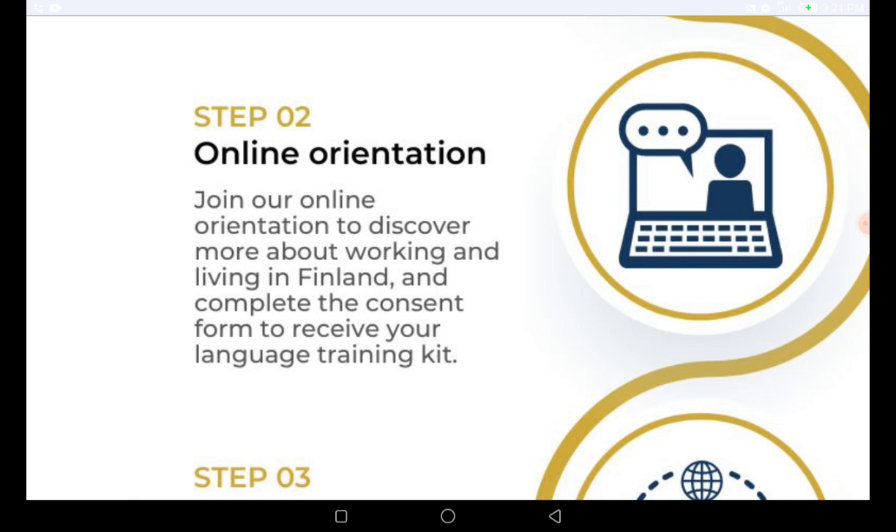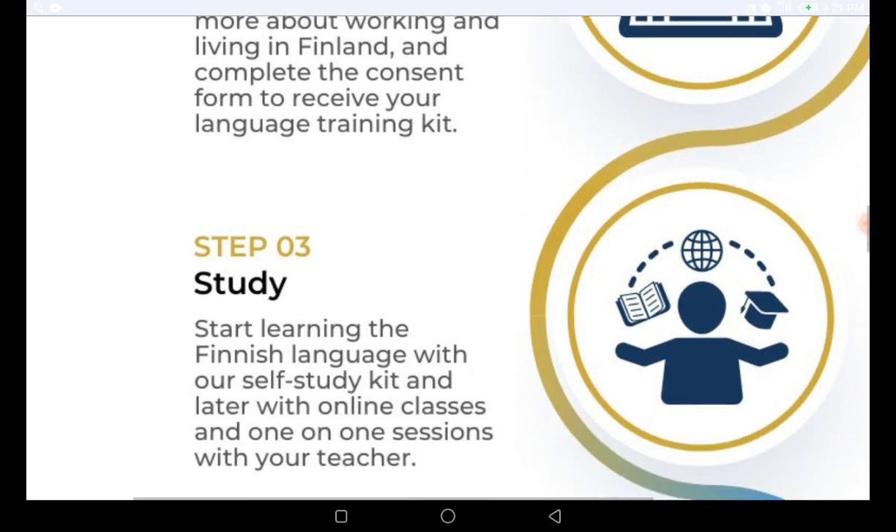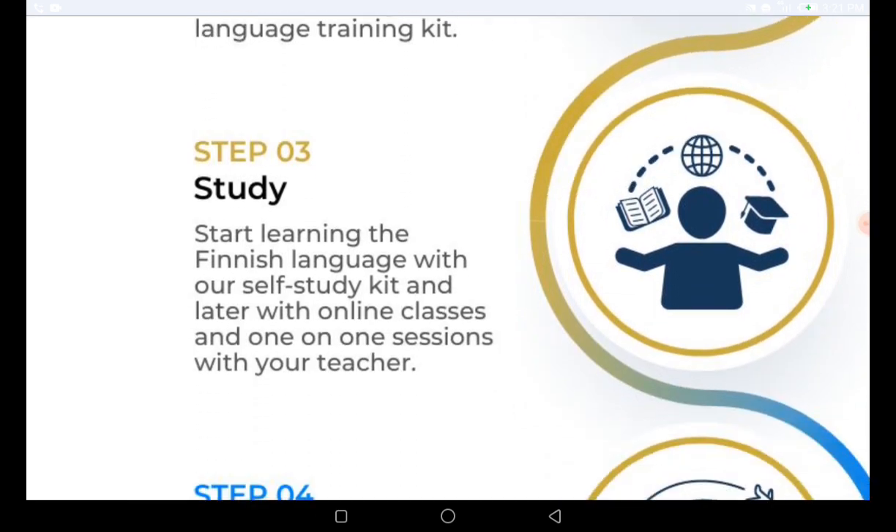Complete the consent form to receive your language training kit. Language skill is very important, and this recruiting agency will enroll you into language training without you paying any money. You start learning the Finnish language with their self-study kit, later with online classes and one-on-one sessions with a teacher who will be assigned to you.